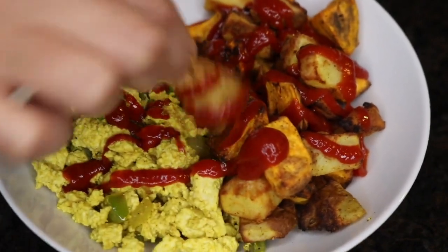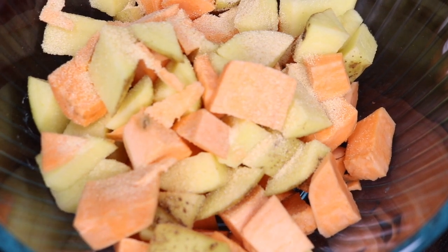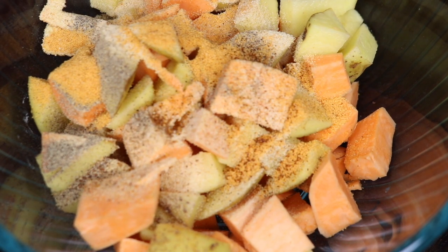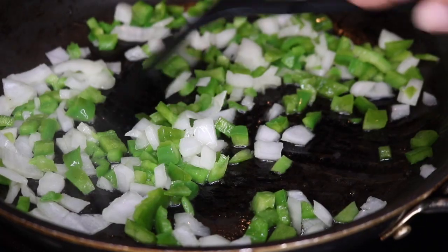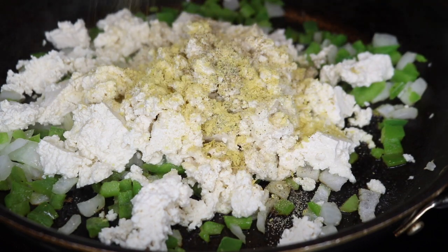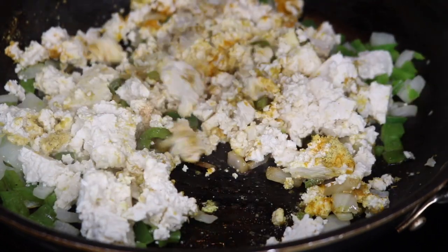I made some quick tofu scramble and some hash browns in the air fryer and it came out really, really good. For the potatoes I chopped up some yellow potatoes and sweet potatoes. I added some garlic powder, onion powder, black pepper, seasoned salt, a pinch of cayenne, and just a little bit of oil. For the tofu scramble I'm sautéing some yellow onion and green pepper. Once the peppers and onions are done cooking, I scrambled in one block of extra firm tofu and added garlic powder, black pepper, nutritional yeast, and a little bit of turmeric for color. Once it's done I mix it all up, turn the flame off, and add some black salt for an eggy flavor.